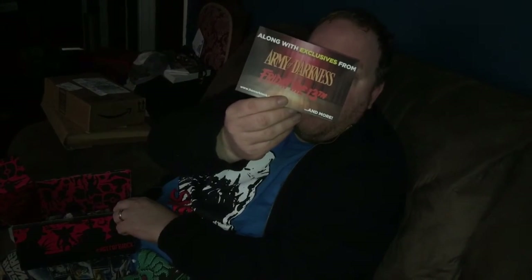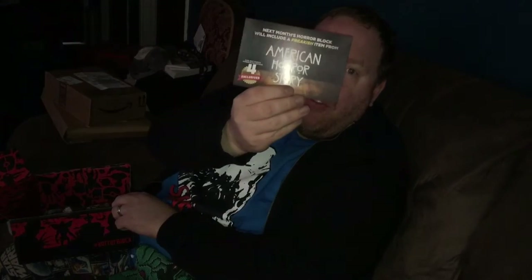Now let's see what's from next month's block. We have exclusives with Army of Darkness and Friday the 13th, and American Horror Story. Oh, I can't wait to see what that block is going to be like.